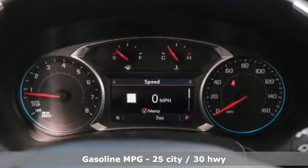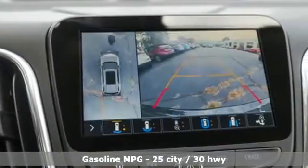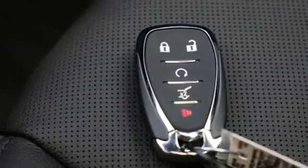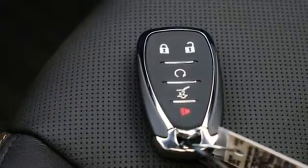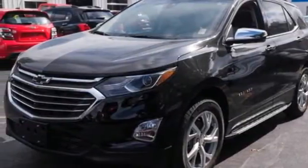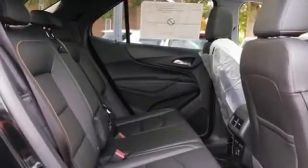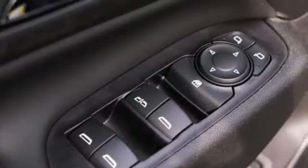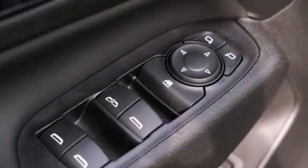Automatic transmission, heated and ventilated leather bucket seats, integrated navigation system with voice activation, rear parking sensors, dual zone climate control, Wi-Fi hotspot, streaming audio, hands-free liftgate, memory exterior door mirror settings, and intercooled turbo inline four-cylinder engine.